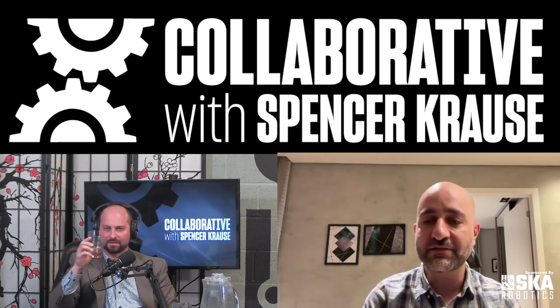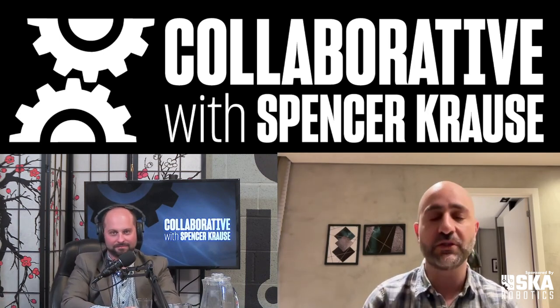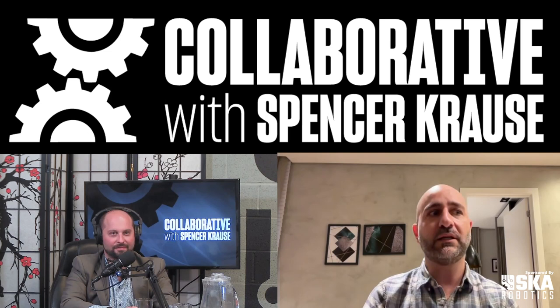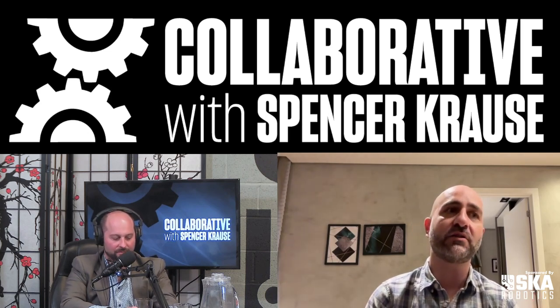At Bomelo, we are a product lifecycle management software company, and the reason we're actually at this robotics conference is that robotics companies have a lot of hardware. One of the things we found is that the software we're building isn't a completely new paradigm — there's been PLM, product lifecycle management, as the most common acronym.